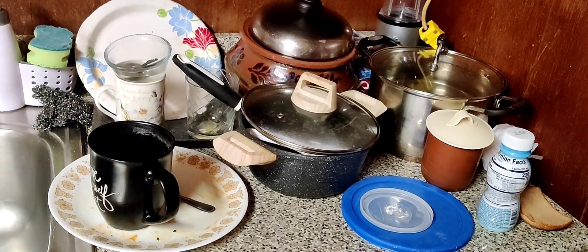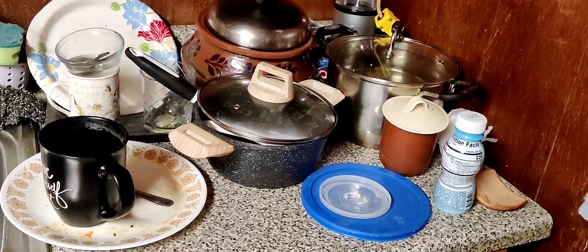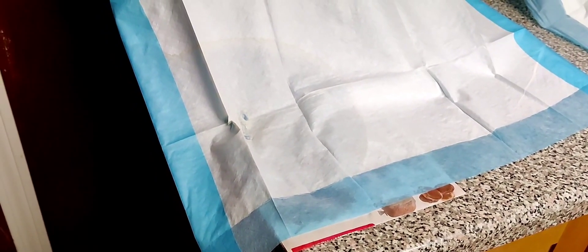Thanks to the warm water, we were able to reduce some of the dishes we had to wash. There's also another leak coming from the ceiling right now. I don't know where it is, but as you can see, this kitchen ceiling is in a very, very bad shape.